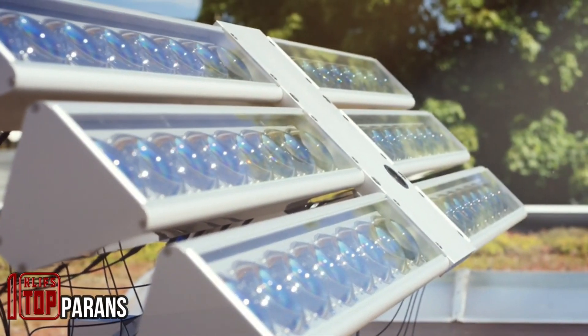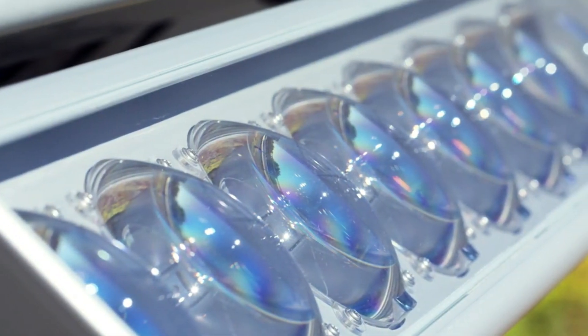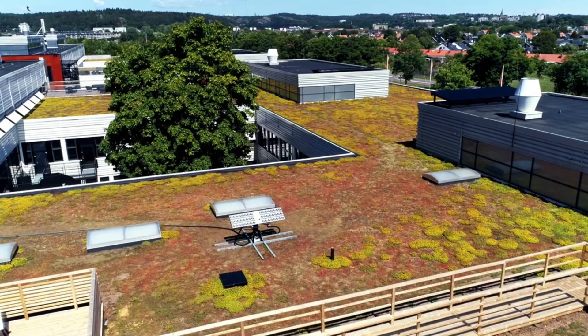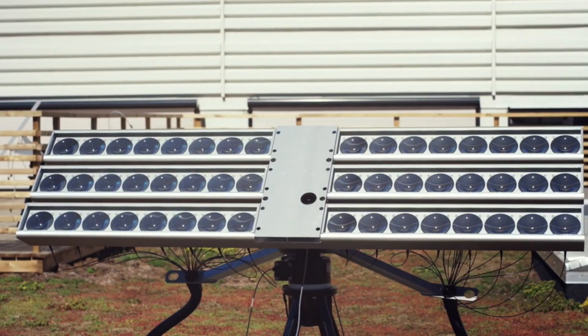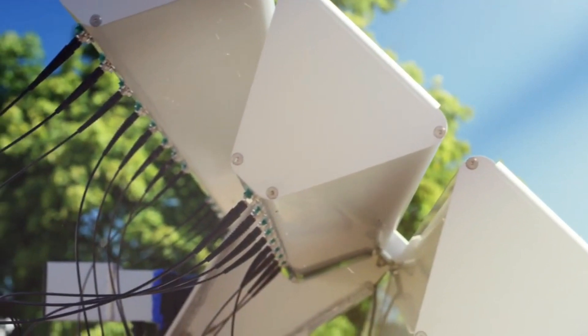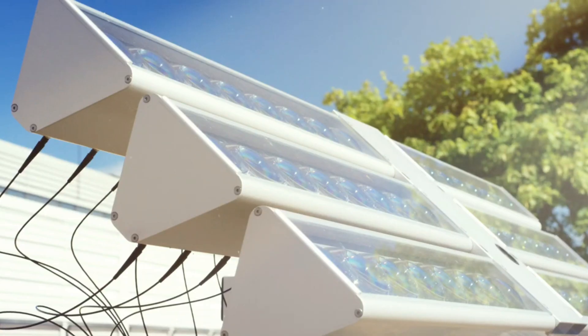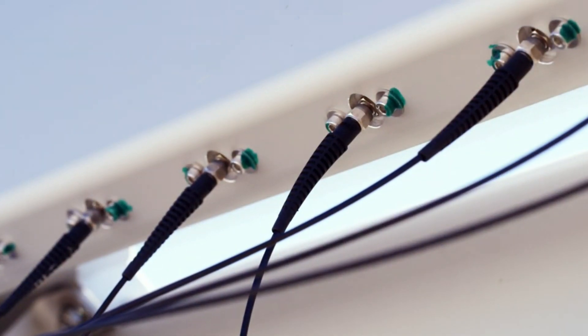An intriguing lighting solution has emerged suitable for both private and commercial properties. These systems, akin to sunflowers, constantly track the sun's position and transmit light via fiber optics. The standard version comprises 36 lenses, a microprocessor, photosensors, and motors, with an approximate power consumption of 10 watts. When employed with a 33-foot cable, the sunflower can gather around 6,000 lumens, resulting in an illuminating output of approximately 3,700 lumens — sufficient to illuminate an area spanning 323 to 430 square feet.